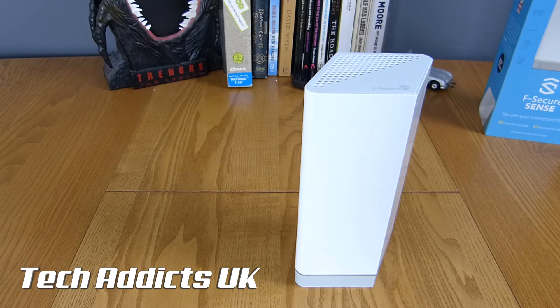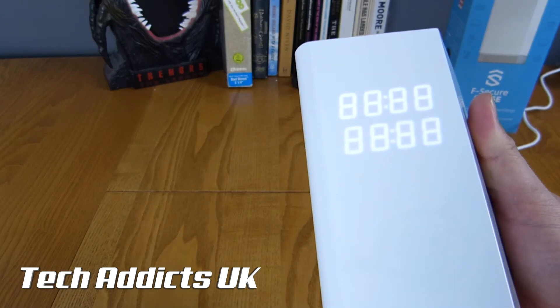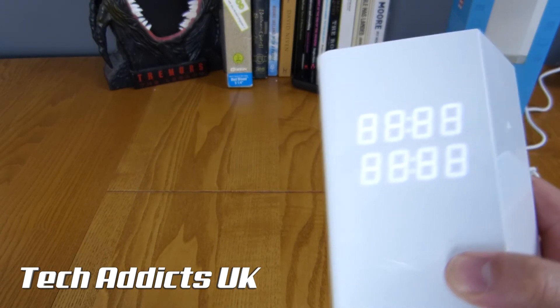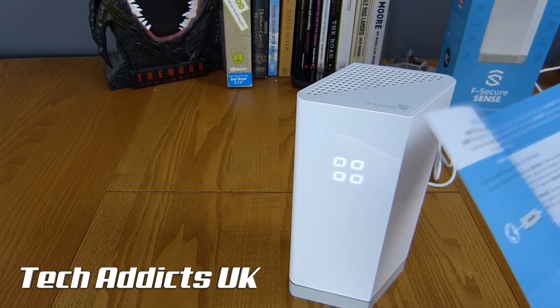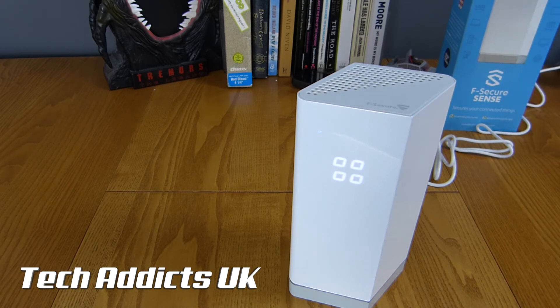I'm going to dare to plug it in, even though it's not connected to anything, as we're not going to be hooking it up in this video — I don't want to start the subscription because I'm handing it over to Peter to review. And there we go — we have some eights, lots of eights, eight eights in fact. We'll just let it boot up. The quick start guide tells us: download the Sense app, power up your Sense router, use the app to create your Sense network. That's about as far as we're going to go.